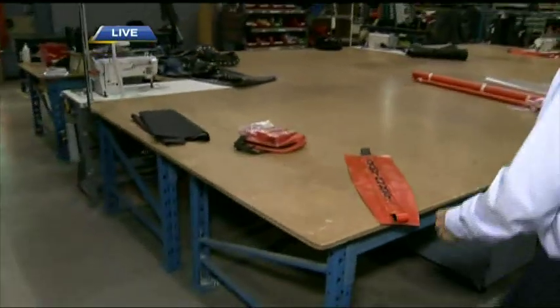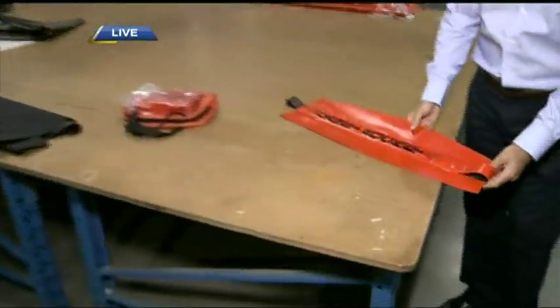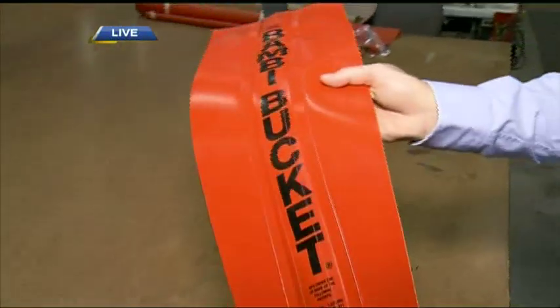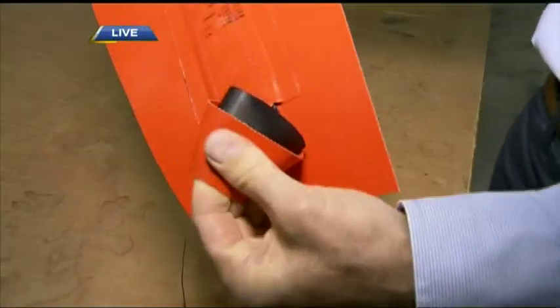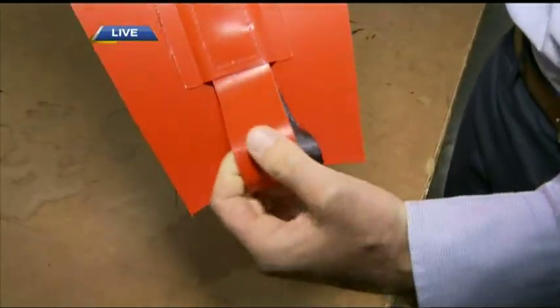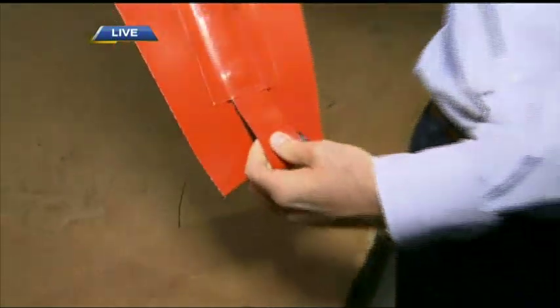After the panels are cut, we move to the sewing department. The sewing here uses high-strength webbing with a very high tensile breaking rate that holds most of the tensile load of the bucket when it's full of water.